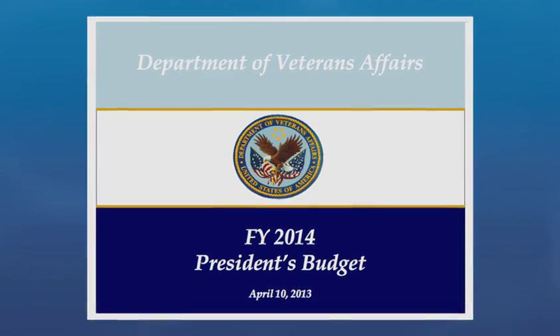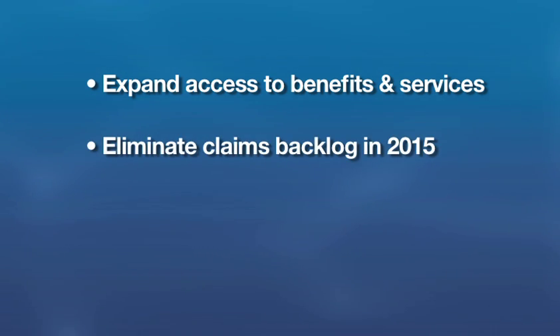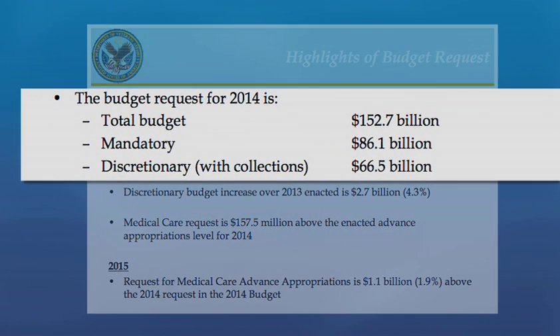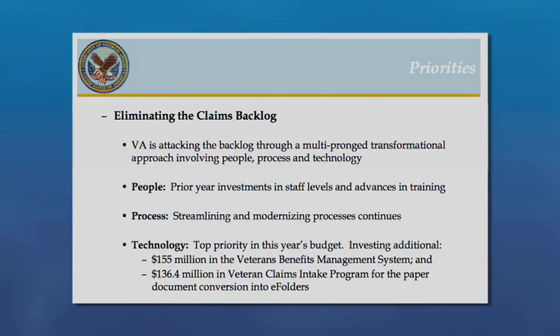VA proposed a $157 billion dollar 2014 budget. The top priorities are to expand access to benefits and services, to eliminate the claims backlog in 2015, and to end homelessness in 2015. The proposed budget totals almost $153 billion dollars, of which $86 billion dollars would be for mandatory programs like veterans benefits and compensation and pension, and $66.5 billion dollars would be discretionary spending, including nearly $58 billion dollars for medical care — a 4% increase over 2013. VA plans to use people, processes, and technology to eliminate the claims backlog, with technology investments being the top priority in the 2014 budget.